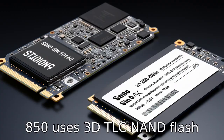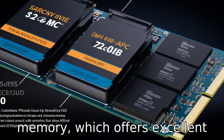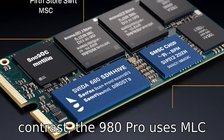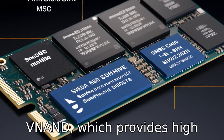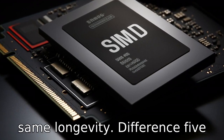Difference 4. The SN850 uses 3D TLC NAND flash memory, which offers excellent robustness and longevity. In contrast, the 980 Pro uses MLC V-NAND, which provides high performance but may not have the same longevity.